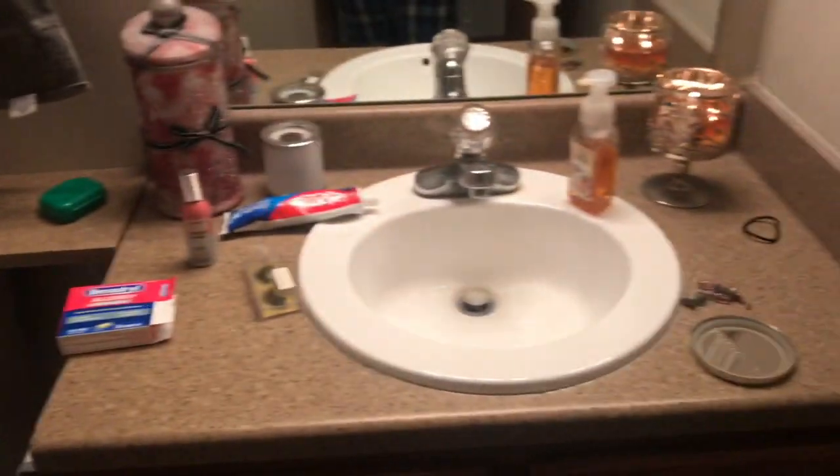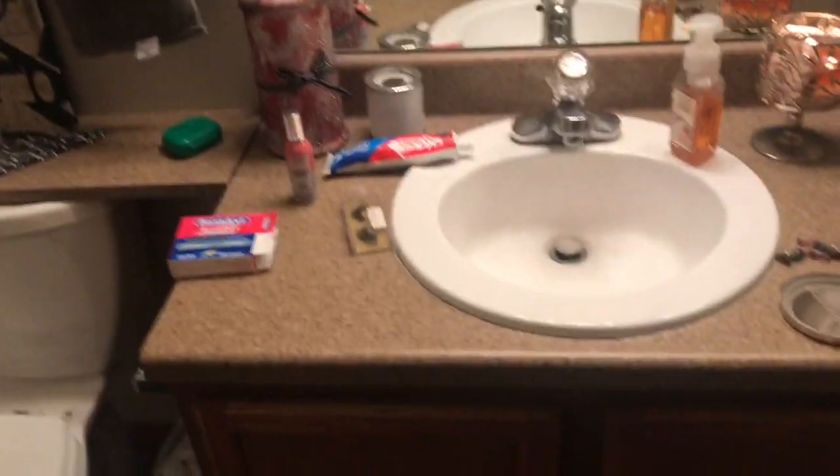This is what my bathroom looks like currently, so I'm going to clean this, pick it up, and make it look so much better. Don't mind, I've been in my PJs all day. And this is what my bathroom looks like now — it looks so much better, so clean, and nothing in the way.